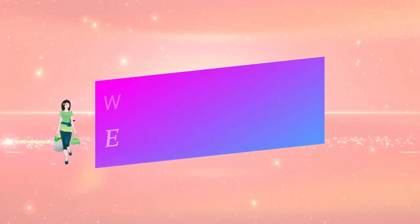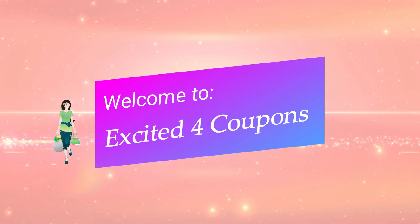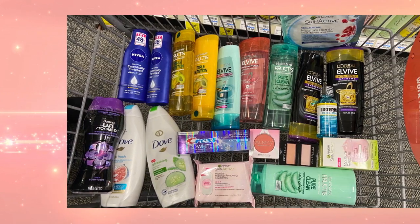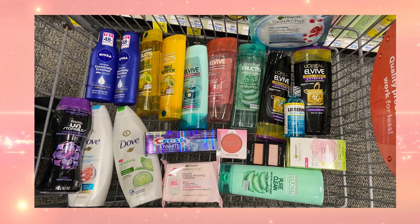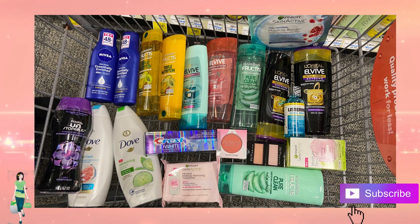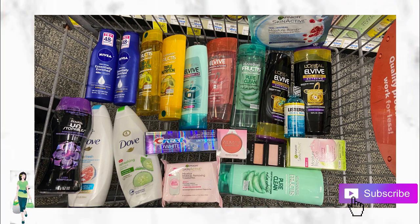Hi guys, welcome to Excited for Coupons. My name is Jasmine, and I'm so excited to take you along with me as I do my CVS trip. This trip would have been $123.66. Some of these items I would have purchased on my own before couponing, but it's such a great way to get all these items at CVS for almost free — and actually this haul was free and a money maker. If you're new to my channel, I invite you to subscribe. Let's get started!